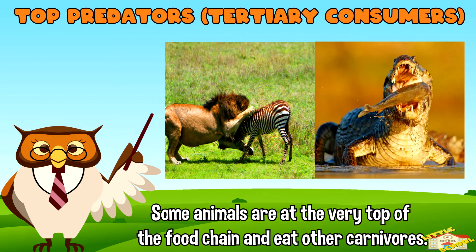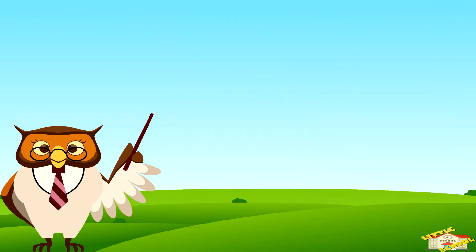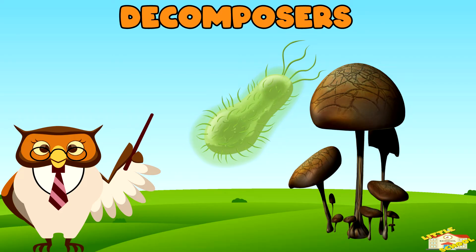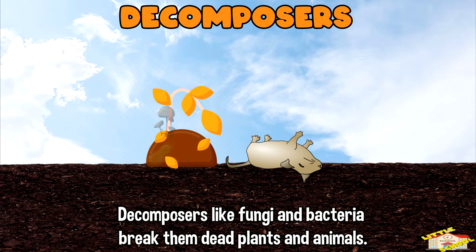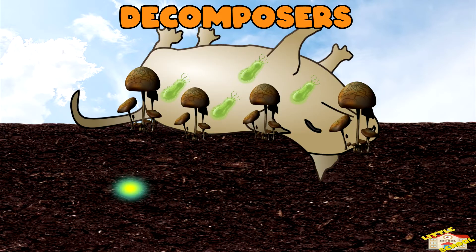Top predators eat other carnivores. For example, an eagle might eat a fox. Decomposers: after plants and animals die, decomposers like fungi and bacteria break them down. This process returns nutrients to the soil, which helps plants grow, starting the cycle again.